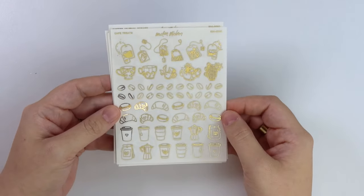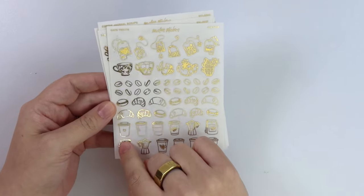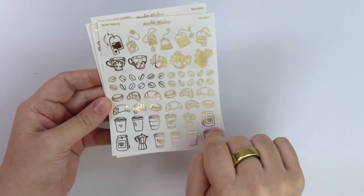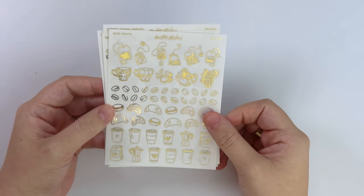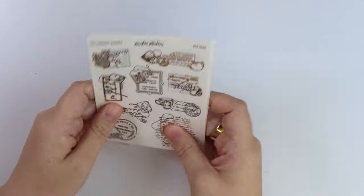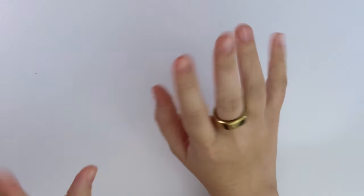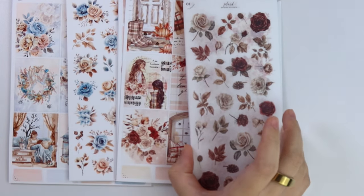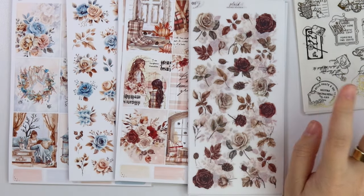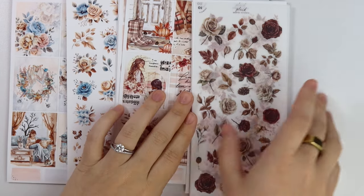We have some latte art, of course — love her, so pretty. And then we have some coffee shop signs. These don't necessarily have to be for a coffee shop; they could be for any type of shop. And then we have some cafe treats: tea bags, cups, coffee beans, pastries, and other coffee cup type things. That is this week's foil. We already have coffee rings in the shop as well. These sheets are an additional 10% off this week only, same with the new releases as usual.